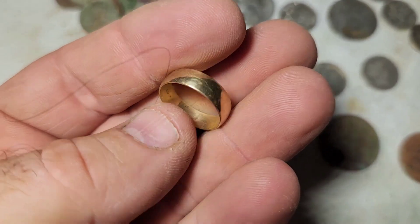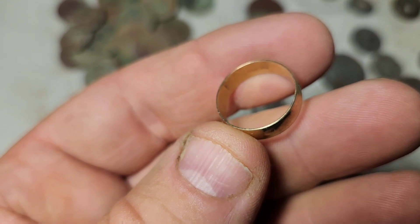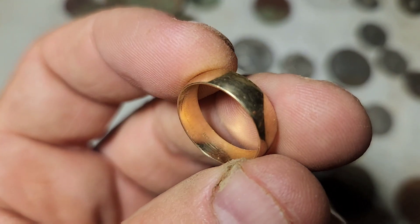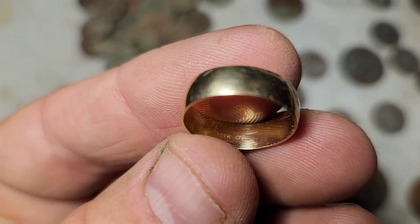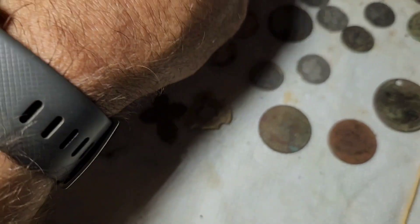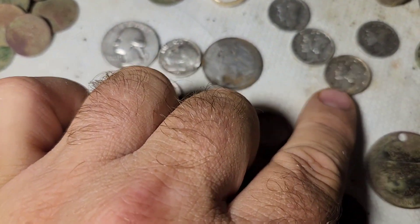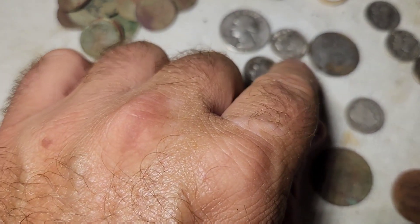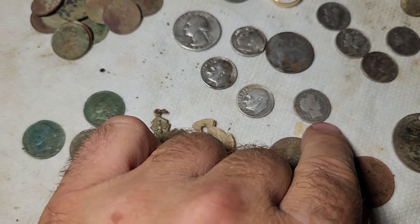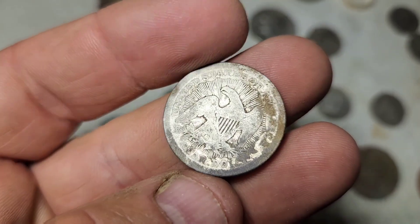Did find a gold ring — I take it back, it's a 10 carat gold ring. It's got some kind of maker's mark — I think it's like a T-W. Then I found four Mercs: a 1924, a '27, a '41, and a '39. Got four Roosevelts — a '47, a '56, a '52. Got a Washington quarter, a '42. Got a Barber dime, a 1908. And then I got my first seated quarter, which was an 1853 with rays and arrows.